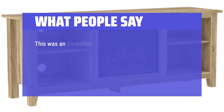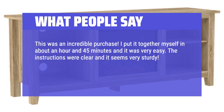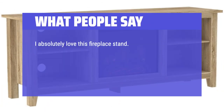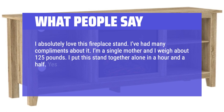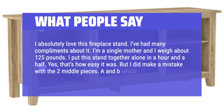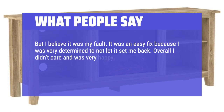What people say: This was an incredible purchase. I put it together myself in about an hour and 45 minutes and it was very easy. The instructions were clear and it seems very sturdy. The wood color is wonderful and matches my flooring so well. Don't pass this up, you will regret it. I absolutely love this fireplace stand. I've had many compliments about it. I'm a single mother and I put this stand together alone in an hour and a half — that's how easy it was. I did make a mistake with the two middle pieces, A and B, but it was an easy fix.